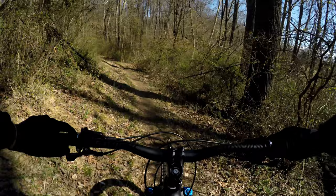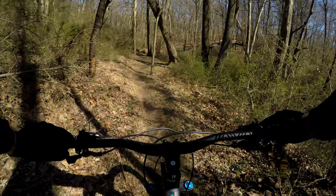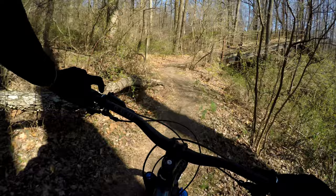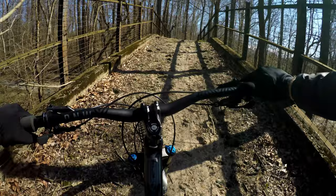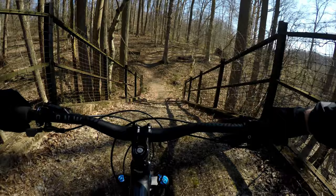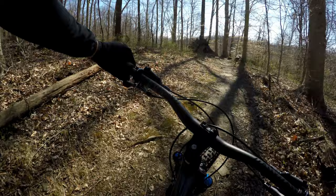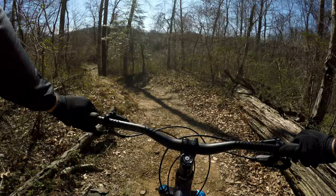Now we're just going to finish up. You can finish the trail right there, but I'm going to stay on it and go over the bridge. Fun little challenge. It's up here after you come down the bridge — you can finish by staying to the right.